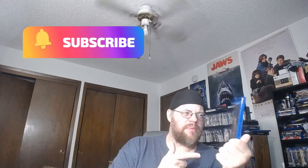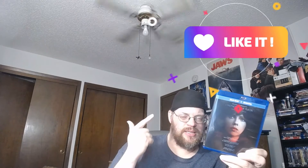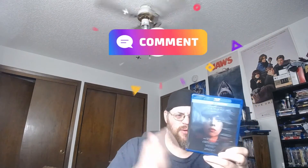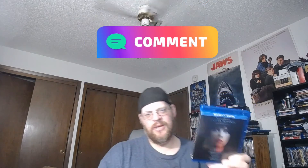Subscribe, like, and comment down below if you've seen 'Under the Skin.' We'll see you next time for either another 4K or blu-ray unwrapping. Take care everybody, bye bye!